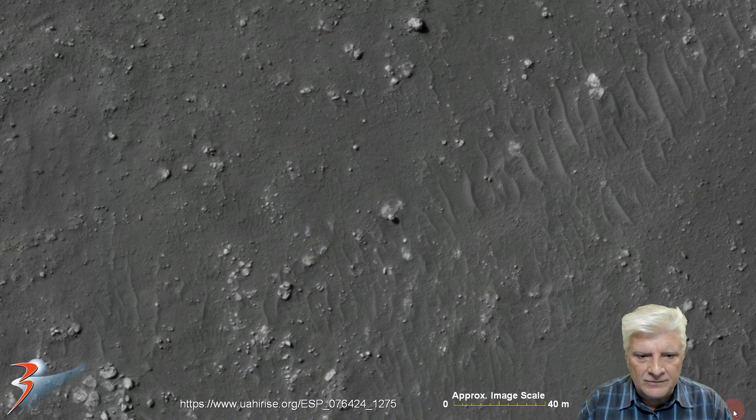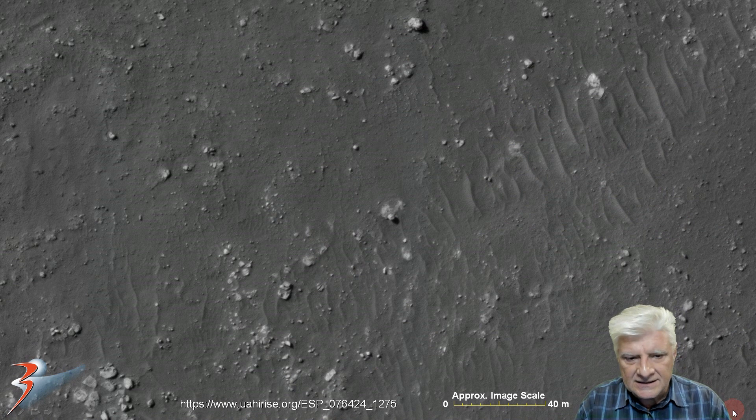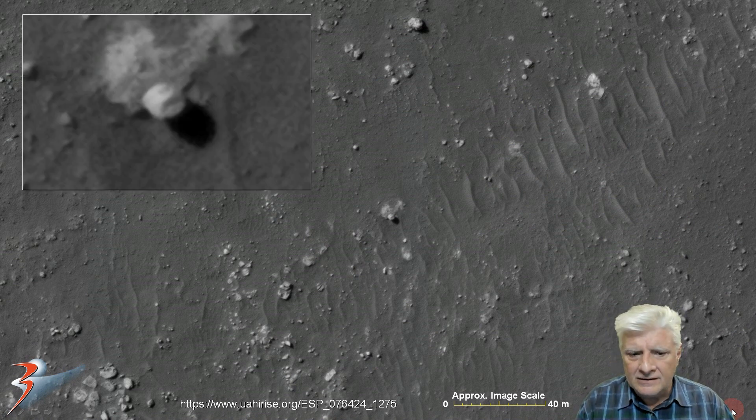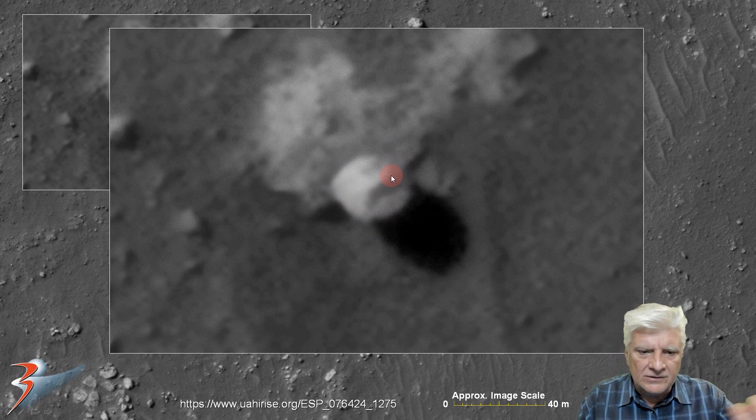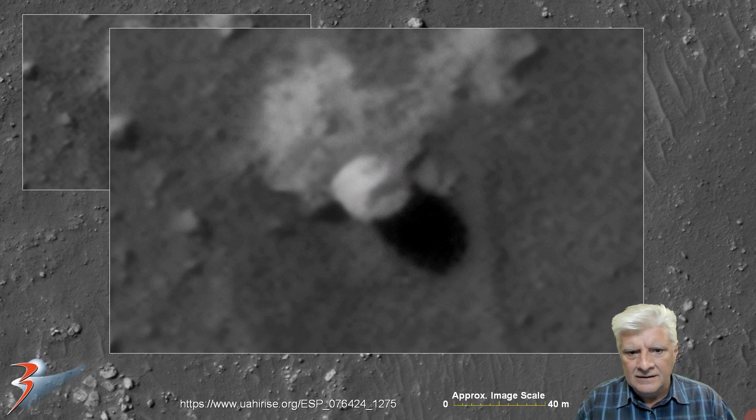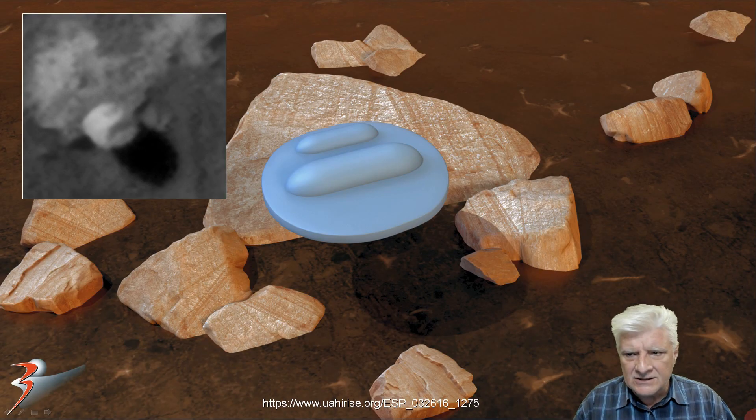To start off with, our old friend — that dome-shaped object features again. Taking a close-up look, it's on the edge of this rock face, slightly elevated, a disc shape with a long narrow part running across the center. I did an illustration in the last video I featured about this object — check that out, that is what I speculate we are looking at.